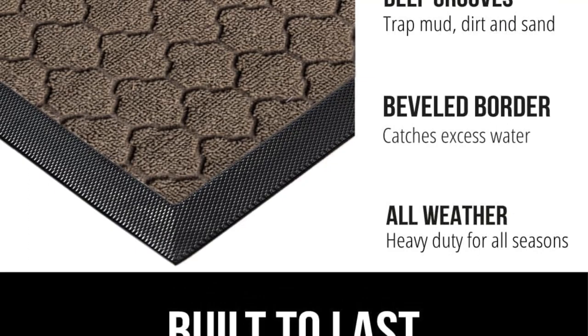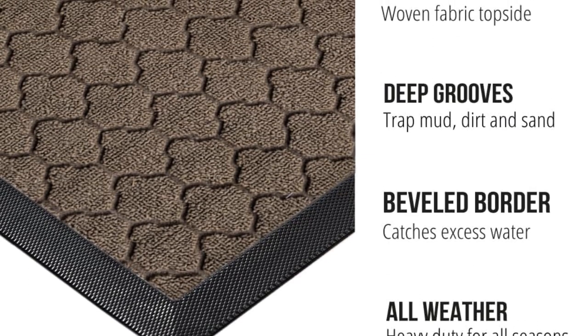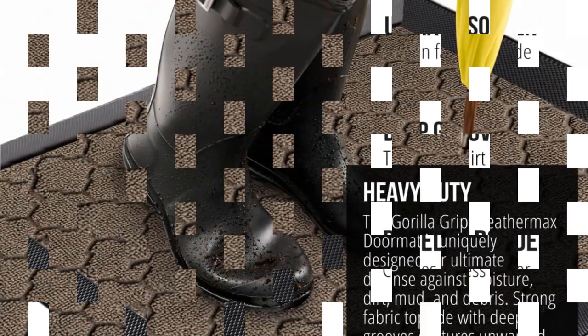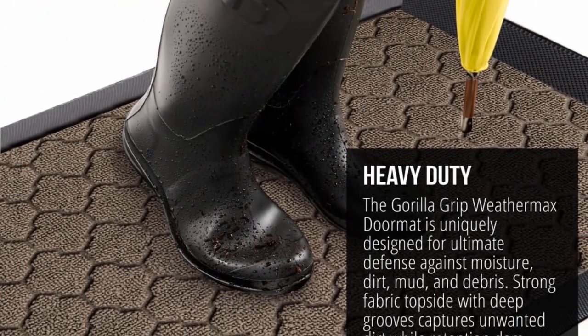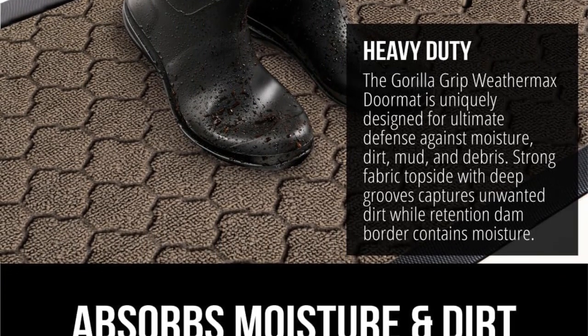Featuring a sturdy rubber beveled border, it forms a barrier that effectively traps mud, moisture, and other unwanted debris. Unlike typical doormats made from recycled materials, this mat prioritizes quality with its all-natural rubber composition, ensuring durability and strength without sacrificing flexibility.